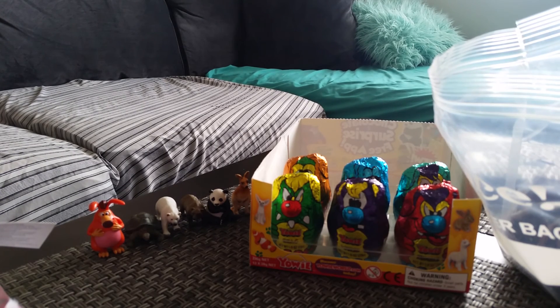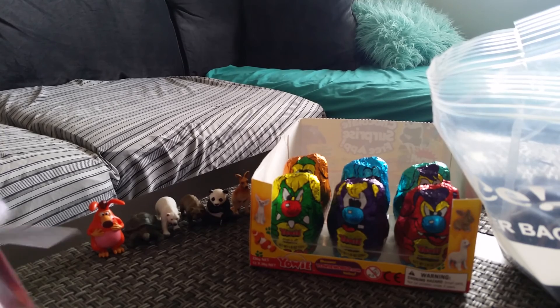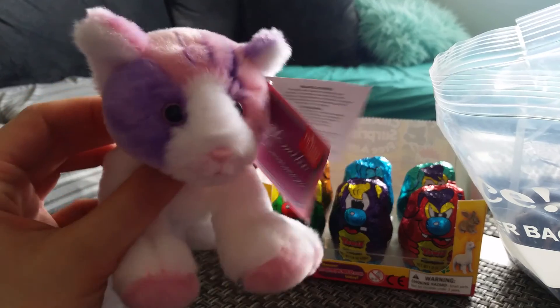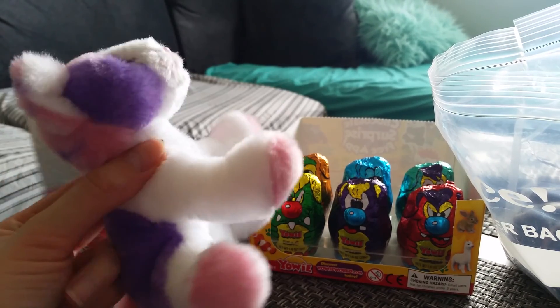Hey guys, it's Vesper, and I'm here with another Yowie opening. I have my little pink and purple cat here that I just got a couple days ago, so I thought I'd just show her really quick.